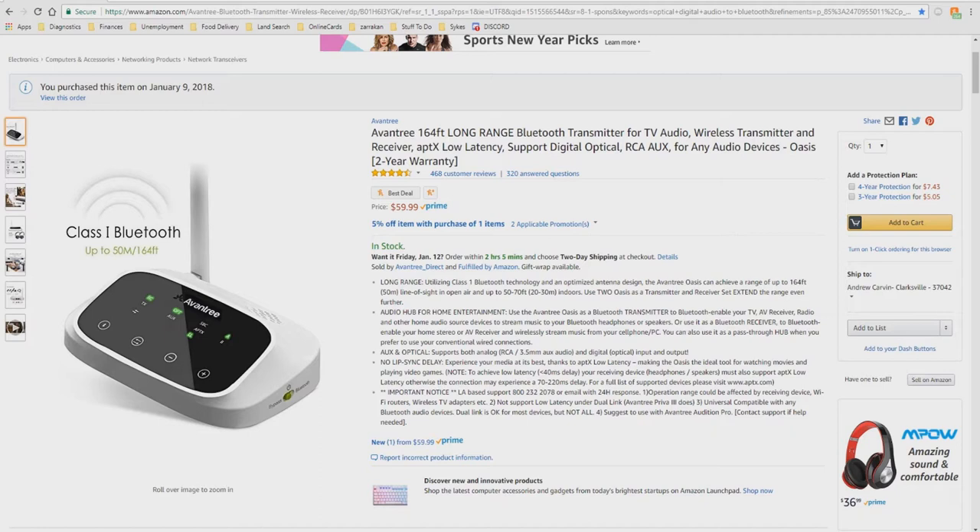This device is long-range, utilizing Class 1 Bluetooth technology and an optimized antenna design. The Avantri OASIS can achieve a range of up to 164 feet, or 50 meters, line of sight in open air, and up to 50 to 70 feet indoors. You can use two OASIS units as a transmitter and receiver set to extend the range even further.